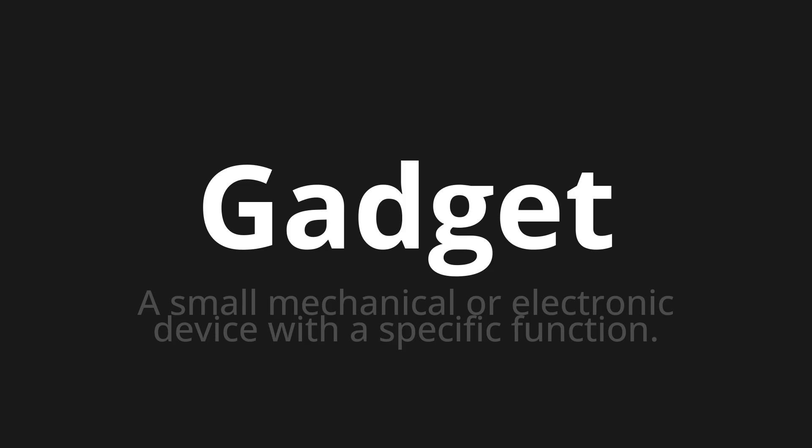Let's say it all together. Gadget. Gadget. One more time. Gadget.